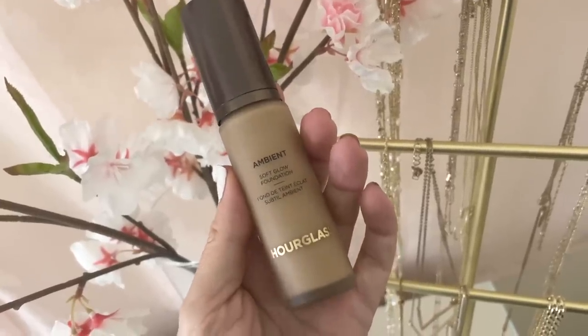This is the Hourglass Ambient Soft Glow Foundation. It launched maybe a week or two after the Lancôme, and I was not going to purchase it because I was already so happy with the Lancôme. But then, like a lot of you, I saw it being hyped up on social media and everyone's skin looked so amazing when they applied it. I said to myself: Risa, it's your job, and people will probably want to know the differences between the two so they can decide which one to purchase — because neither are inexpensive. So in today's video I'll be applying the Lancôme to one side of my face and the Hourglass to the other, with check-ins at three, six, nine, and eleven hours, followed by my final thoughts.